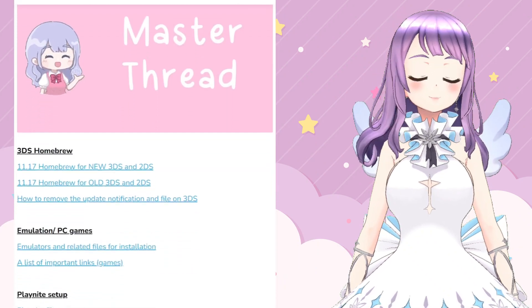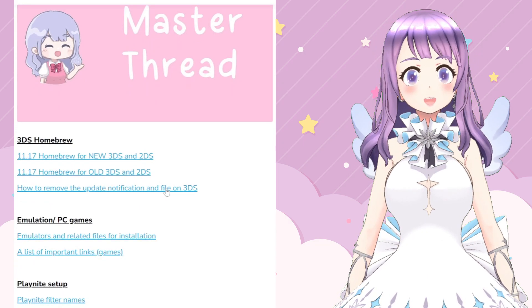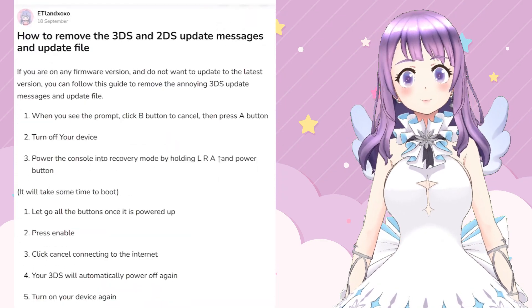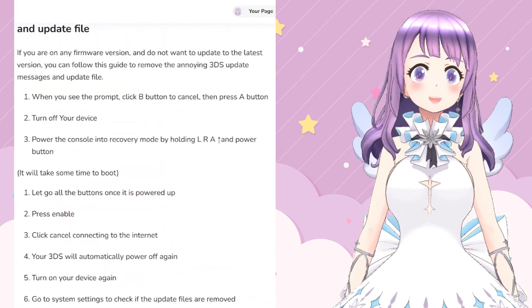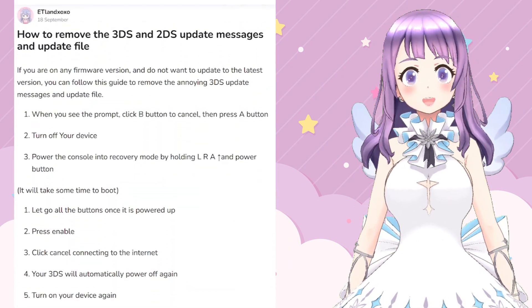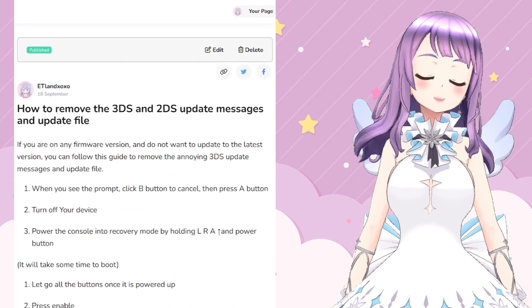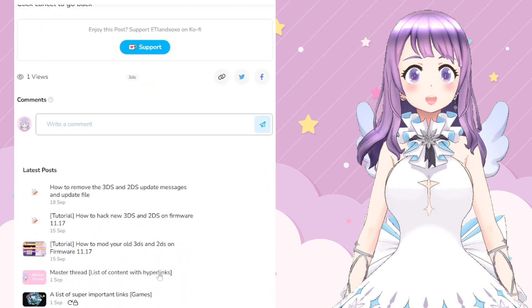You can also find the written guide from the link in the description box, which will link you to my Ko-fi page master thread, and then you can click 'How to remove 3DS and 2DS update messages and update file'. There will be more updates on my Ko-fi page. If you want to support the development of this channel, please feel free to go there and buy me a Ko-fi.